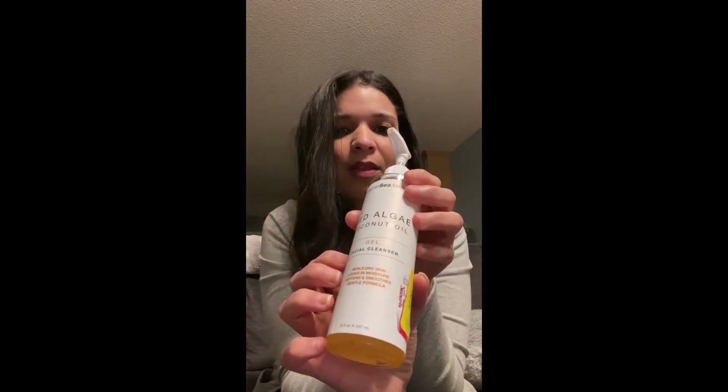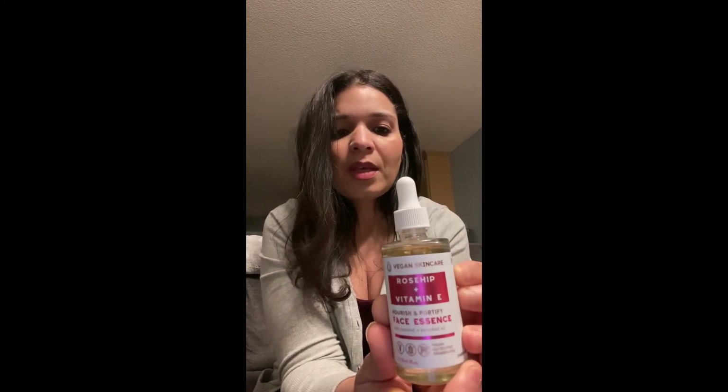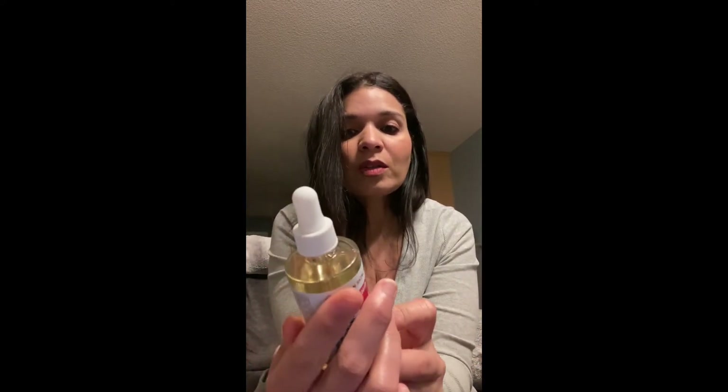I also got another cleanser — a red algae coconut oil facial cleanser by Vitamin C Beauty, and this was only two dollars. It's oil-based, so it's easier to take off makeup, which is why I got it. I also got a rosehip oil and vitamin E face oil serum for $5.99. I've been looking for a rose oil for my face because it's really good for fine lines and wrinkles — the brand I loved was discontinued. This one is also vegan.